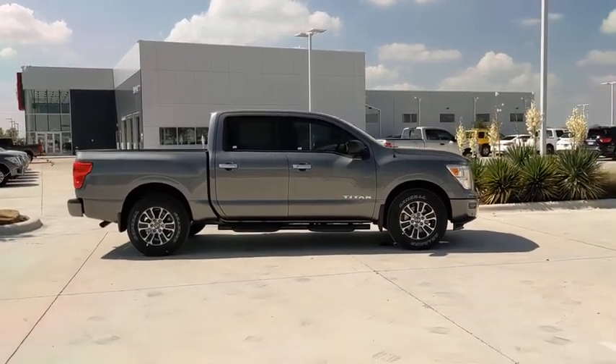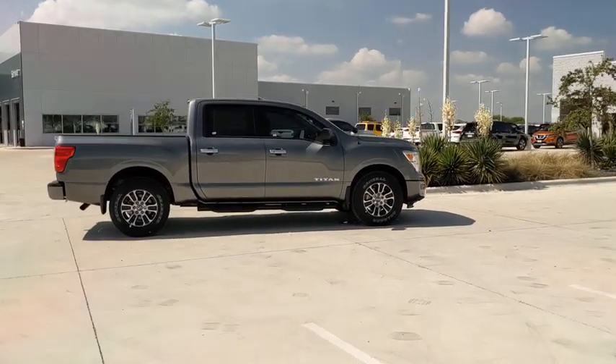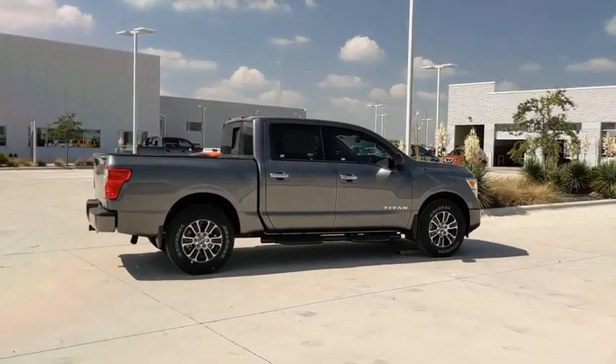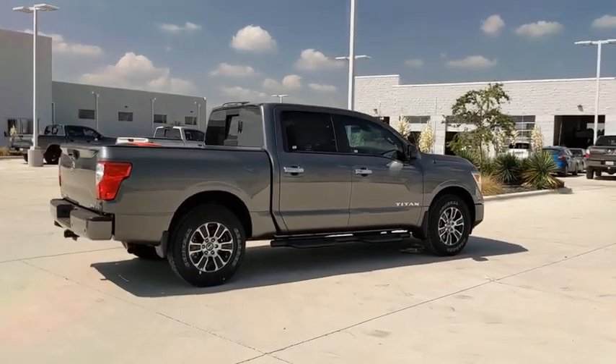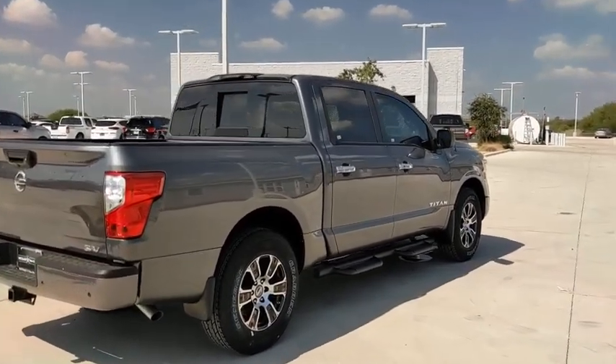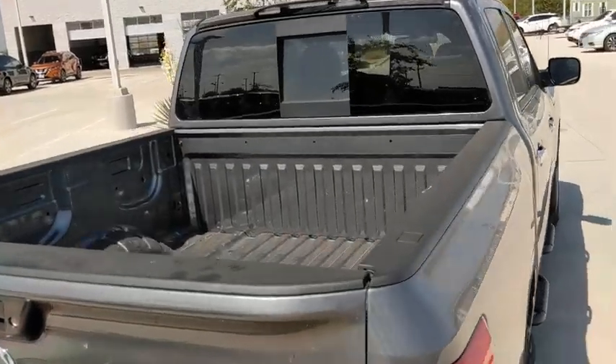Here are some of this vehicle's great options: traction control, Bluetooth, dual airbags, alloy wheels, power steering, four-wheel disc brakes, center armrest, trip computer, rear window defroster, power windows, electronic stability control, security system.